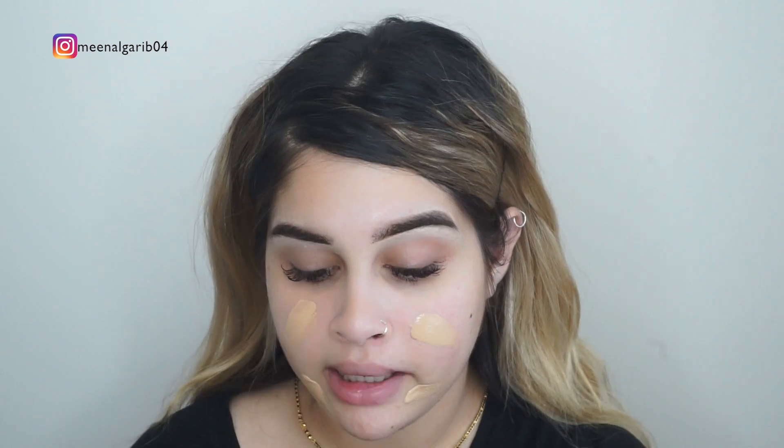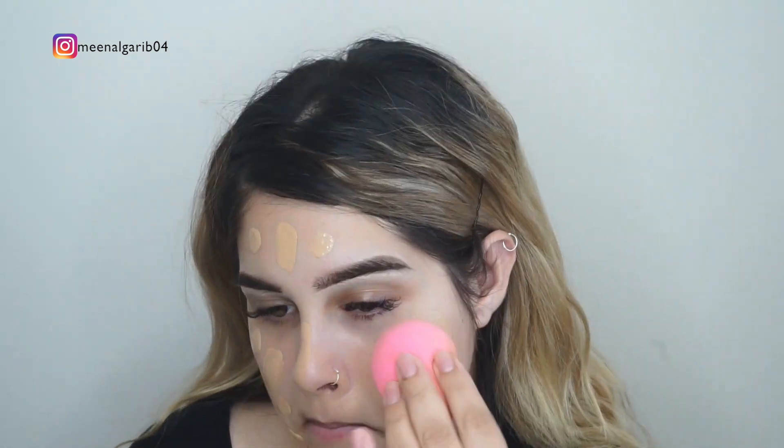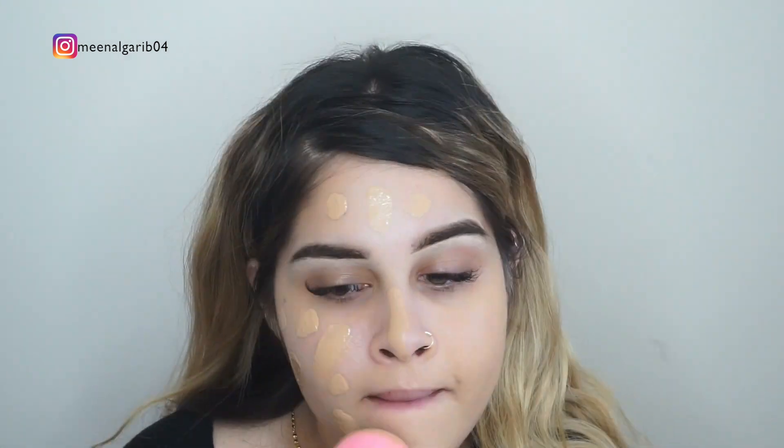On a day-to-day, everyday go-to makeup, I do a very light application of this. But when I want full coverage I put a lot on. The foundation is on — that's my face.